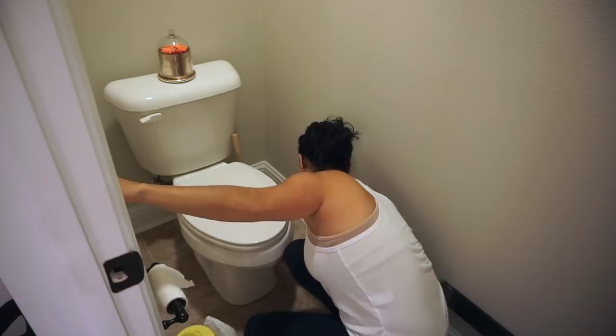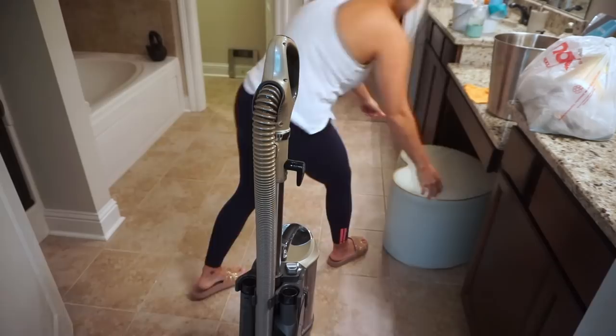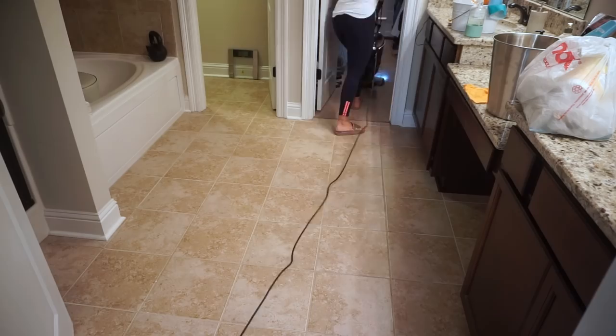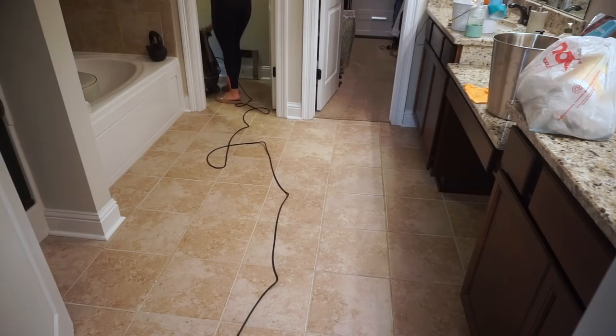For the most part, I like to vacuum all at once — just do the whole house and same with mopping. But Penelope is still sleeping, so I'm just vacuuming this side: my bedroom, the bathroom, and then moving on to the living room. I'm going to start picking up and cleaning the living room before she wakes up.